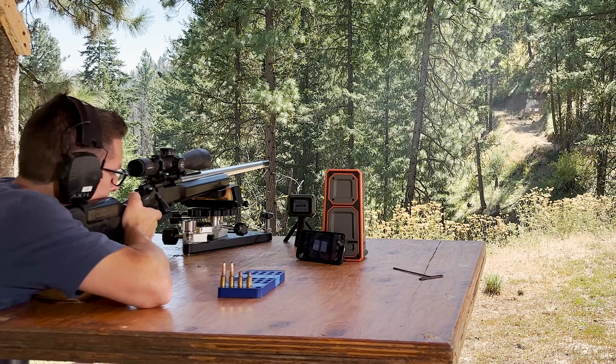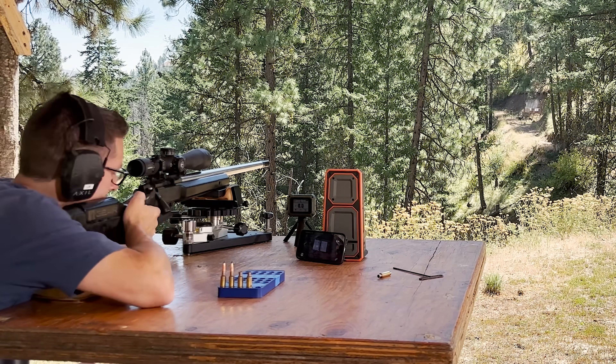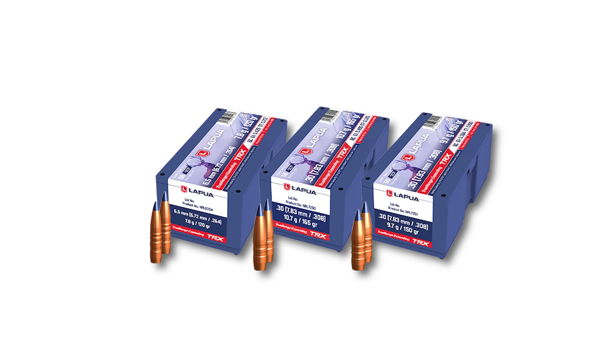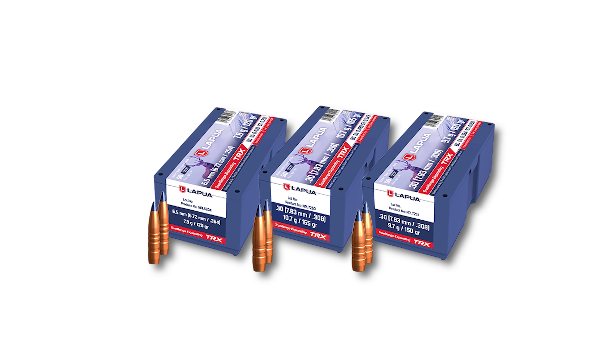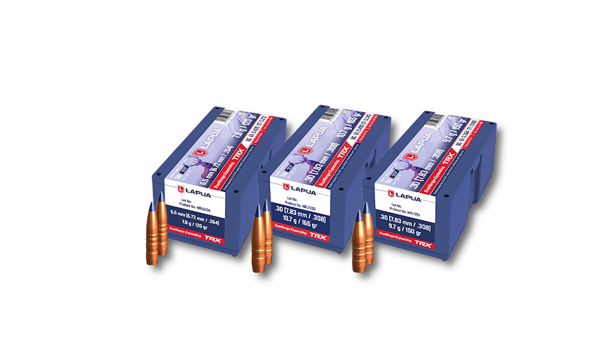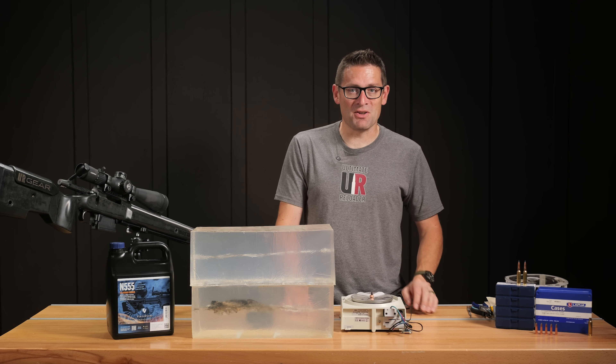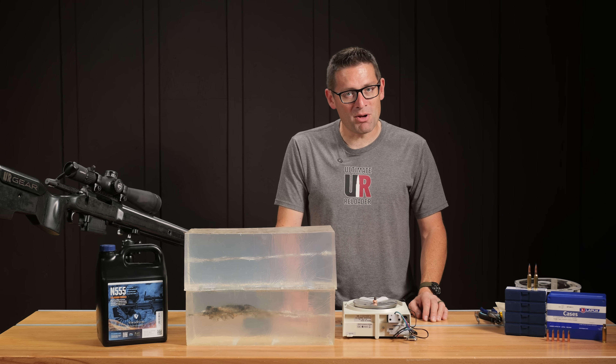What do you think about the new TRX lineup from Lapua? We've got the 120 grain 6.5, the 150 grain 30 cal, and the 165 grain 30 cal. Which one would you pick, what would you load it up in, and what would you be shooting? Meet me down in the comments section and we'll discuss. Thank you very much for watching.